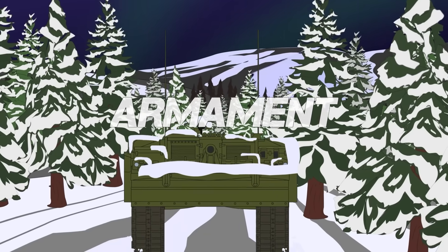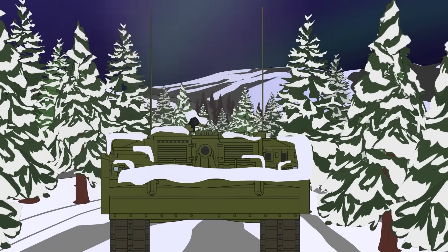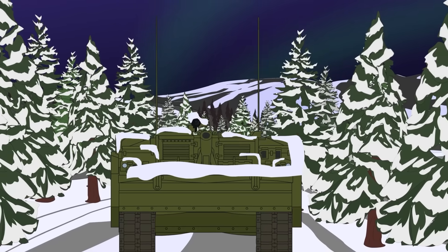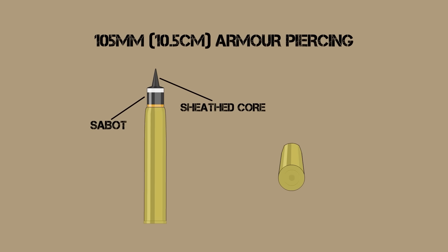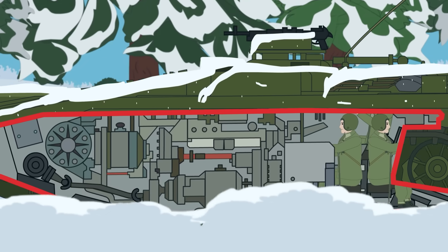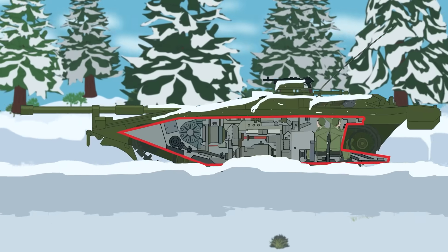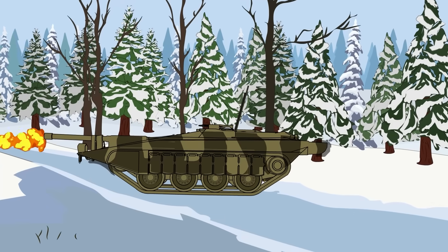Armament: The Stridsvagen 103 was armed with a Bofors 105mm L74 rifled cannon as the main gun, which fired the same ammunition as the British L7 105mm gun, which has been used on later versions of the Centurion and the German Leopard 1, among others. This was fixed in place, pointing forwards, meaning that the entire tank would have to turn to fire on the enemy.